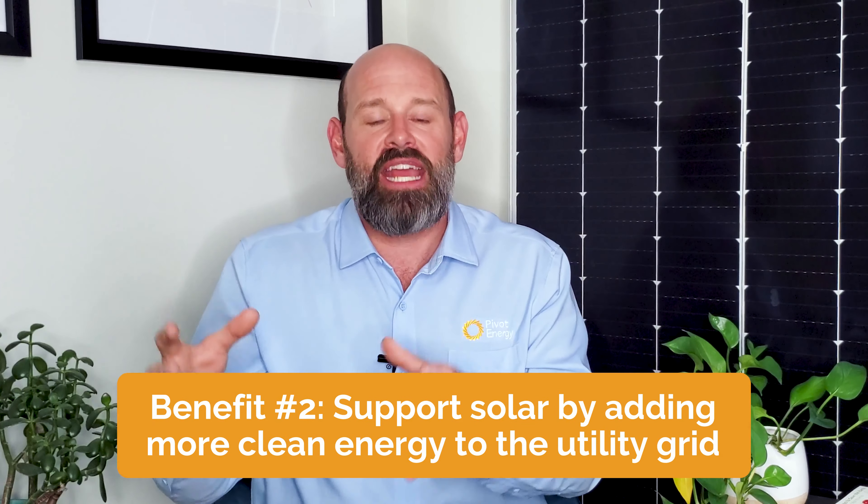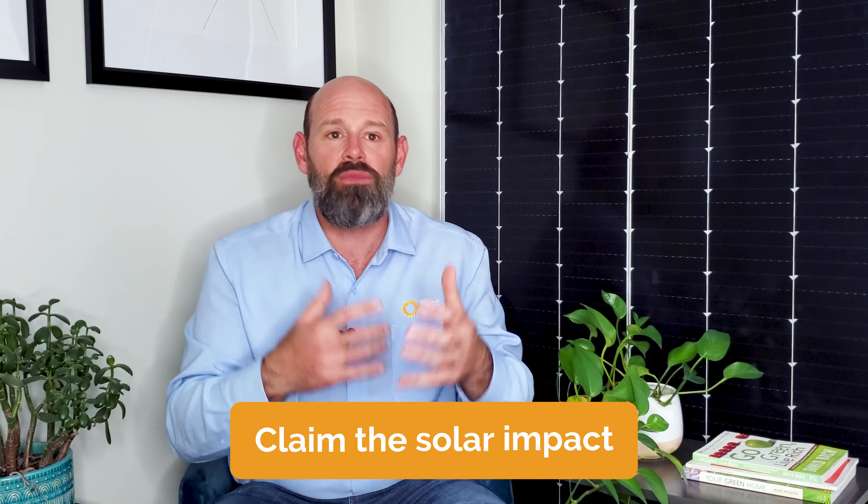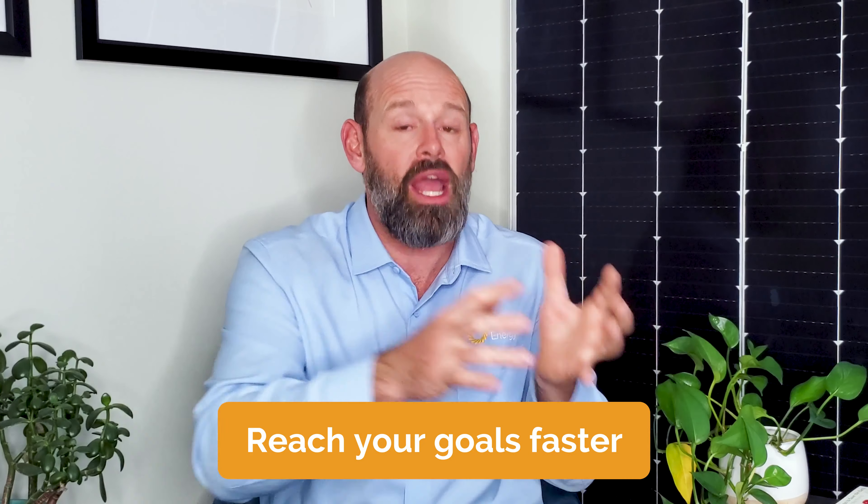That brings me to the next unique advantage of a VPPA, which is the ability to financially support solar power by adding more clean energy to the utility grid. Keeping your SREC allows your company to claim the legal positive environmental impact of solar production, which reduces your carbon footprint on paper. These days, more and more consumers are choosing to support companies that align with their environmental values. That means when you sign a VPPA contract, you can accelerate hitting your carbon neutral and reduction goals, and use your clean energy status to venture into new marketing and branding opportunities, showing your customers that you're doing your part to preserve our world.